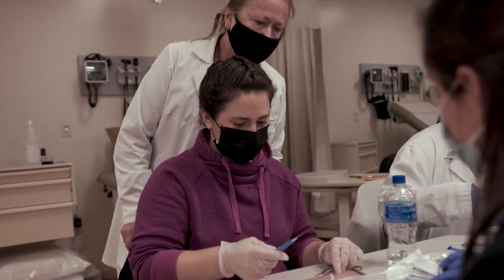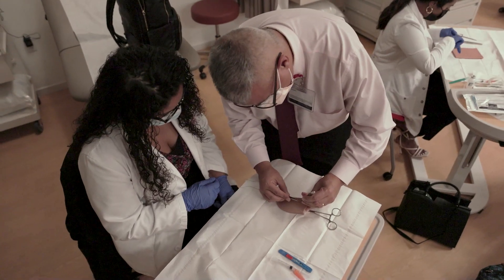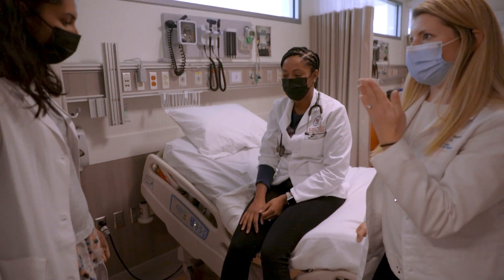We have revised our curriculum and we now offer a program that is 69 credits. I think that we are very student-centered and our faculty is very cohesive and works well together, and I believe that this makes Sacred Heart a special place. Just having them share their experiences makes it so much more real.